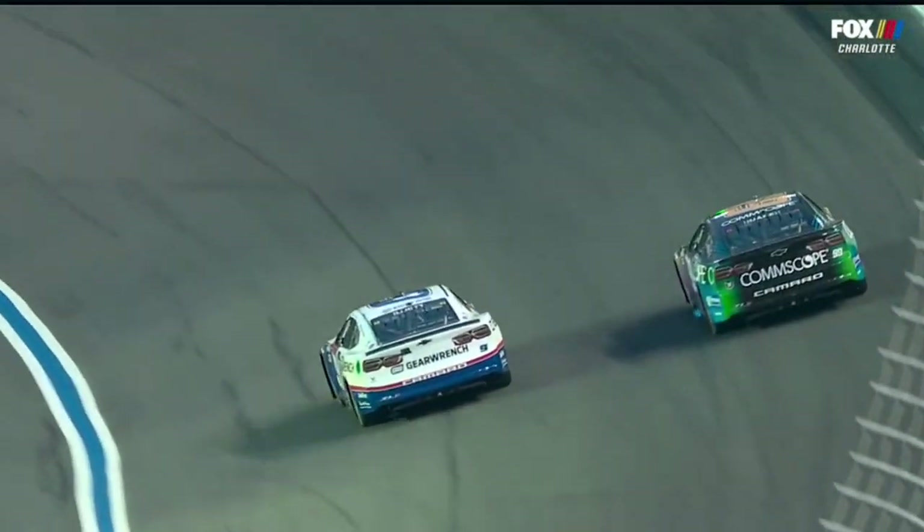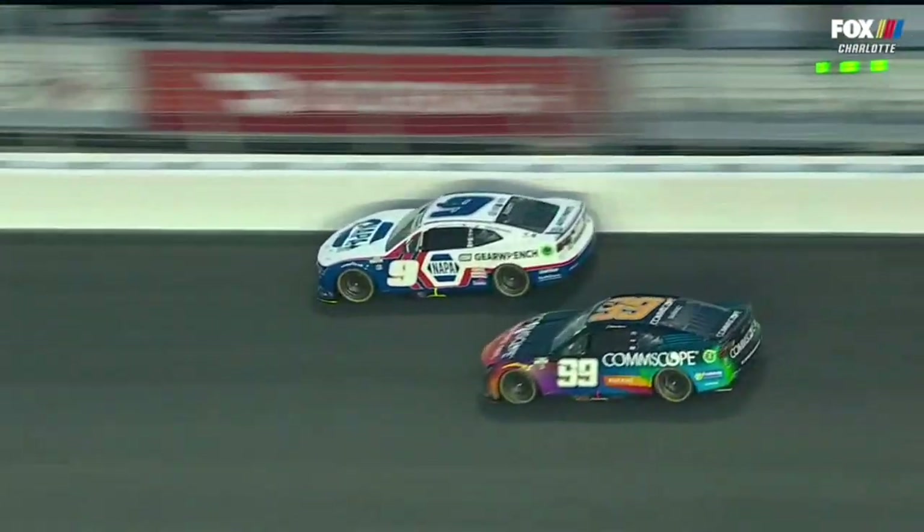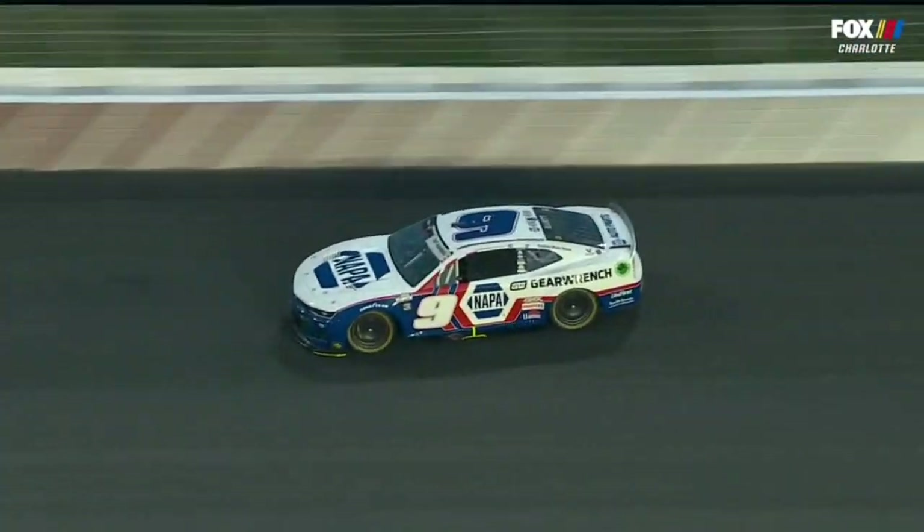Huge run on Suarez on the inside. Goes into the bars. Tried to slide up in front of him. Car gets loose. Woo-hoo. Into the wall it goes.